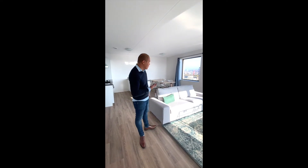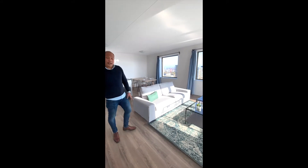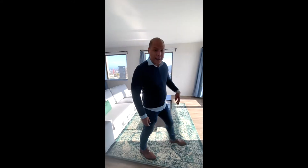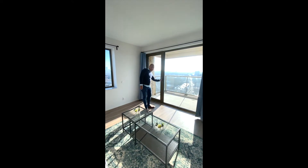Now we are here in the living area. As you can see, the area is fully furnished with a couch and a table, and there is a lot of natural lighting. There is also a great view over The Hague.